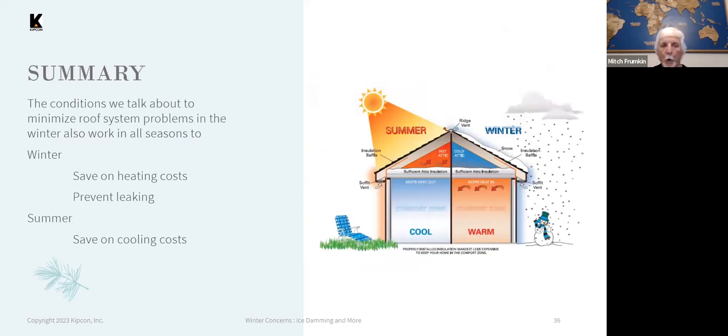To summarize: a lot of these things will prevent or minimize problems with the roof in the winter, and they also work in other parts of the year. Proper or extra ventilation will keep your attic cooler in the summer and cut down on your air conditioning bill. In the winter, proper insulation and ventilation will cut down on heating costs and help minimize ice dam formation and the damage resulting from leaks. Insulation and ventilation are two very important areas to make sure of.